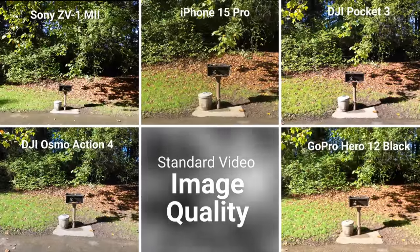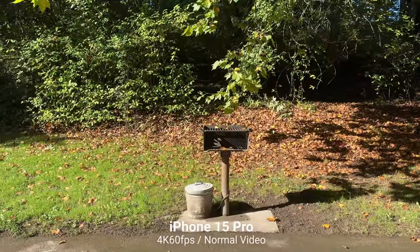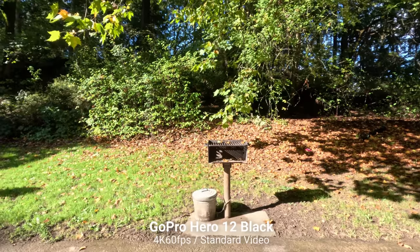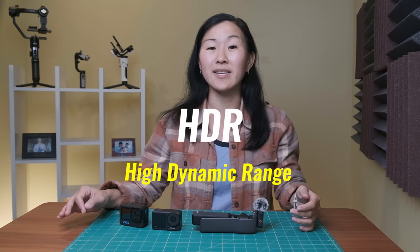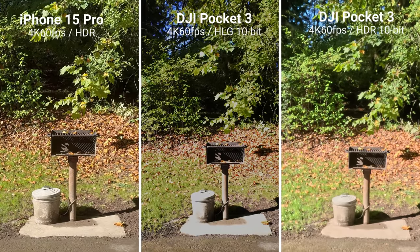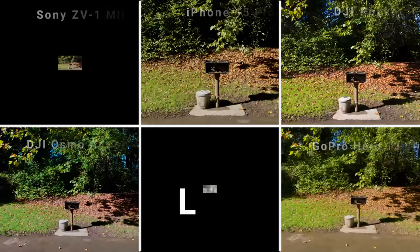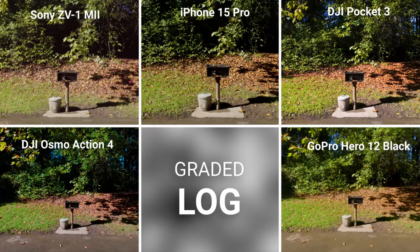In harsh lighting with all cameras set to normal color video, I actually like the iPhone 15 Pro's look the most — the lighting appears very even with no borderline hot spots. GoPro comes in second place based on image quality alone, though this is based on taste. Three of these cameras can shoot in HDR: the iPhone 15 Pro, the GoPro Hero 12 Black, and the DJI Pocket 3 — and again I prefer the iPhone's look for best preserving highlights and sharpness. All five cameras can also shoot in log or a flat color profile that must be color graded in post-production, and all five can shoot in slow motion.